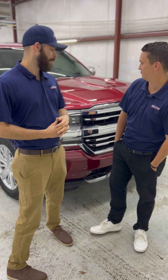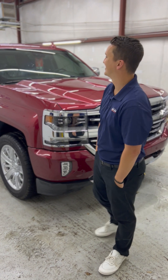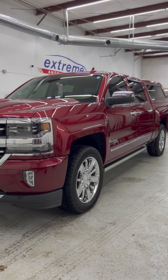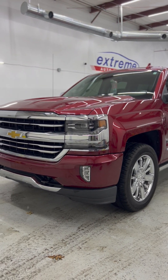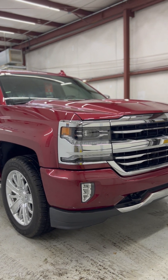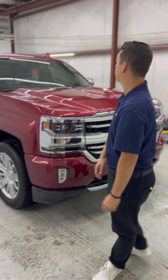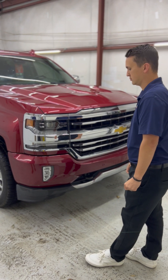Here we are in our coating lab, and it's truck day in the coating lab. We've got this High Country Silverado. Where's this one at? We started with the window tint — got that done this morning — and then we're doing a ceramic coating on it now. I think they just washed it. We're about to start polishing it and getting it coated, so this is in the beginning stages.